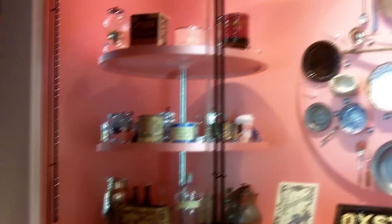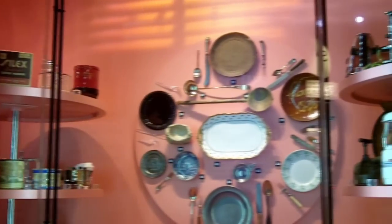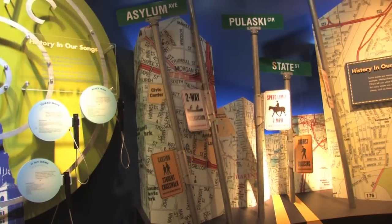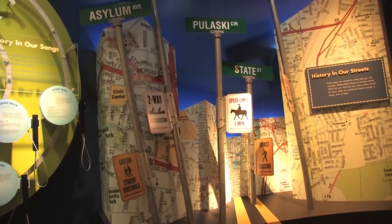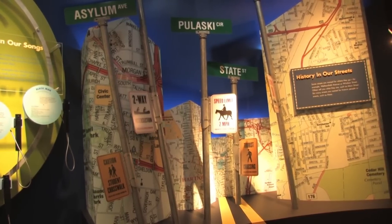For younger visitors, we always have a scavenger hunt available that they can participate in, and that makes it a fun way to explore the exhibit. It's a very interactive exhibit — Histories All Around Us — even in terms of street names. For instance, the asylum street was named based on the Asylum for the Deaf and Dumb, because the first school for the deaf was founded here in Hartford.